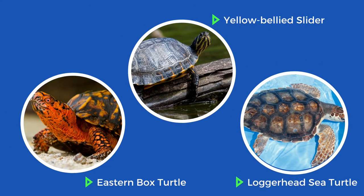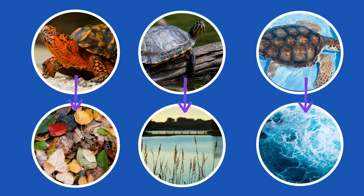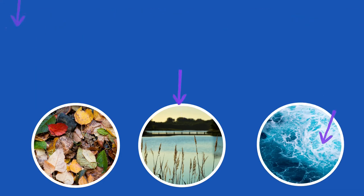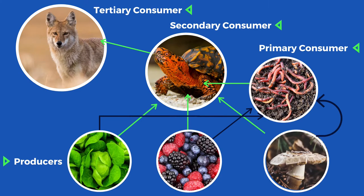All three of these animals are turtles and share common characteristics like having shells covered in scoots. But because they are three different species of turtles, they are adapted for different ecosystems and have different features such as shell shape, camouflage, feet, toes, nails, size, and even diet. We also learned that turtles — whether herbivores, carnivores, or omnivores — are all consumers in their different food webs.